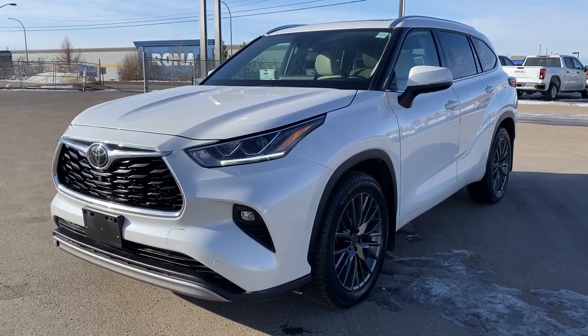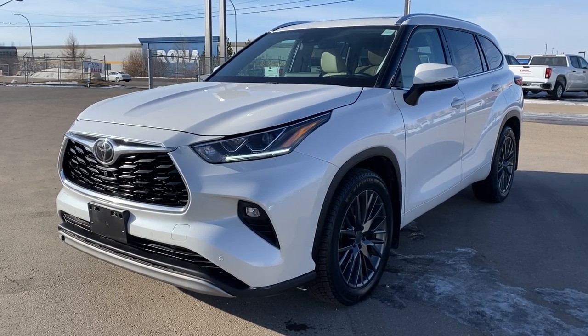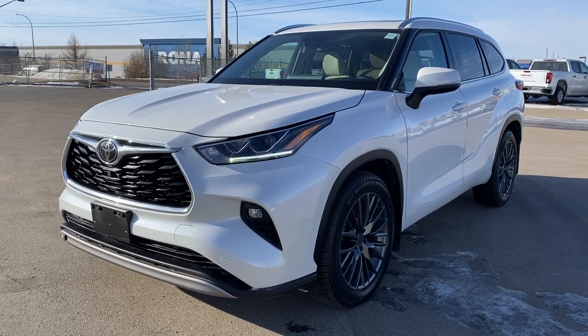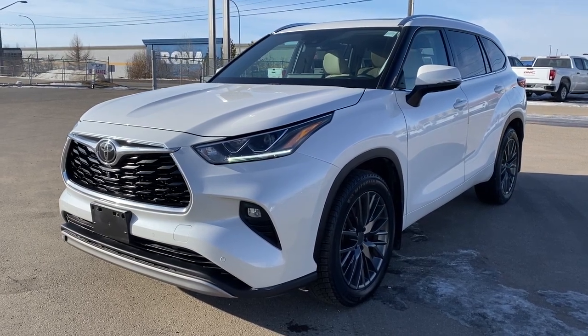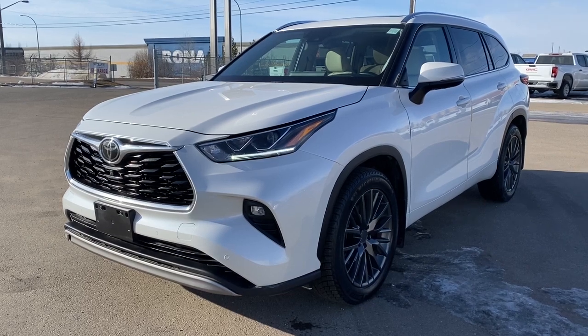It's a great day at Wolf GMC Buick. We're conveniently located on the corner of 184 Street and Stony Plain Road in Edmonton, Alberta, Canada. Today we're looking at the 2020 Toyota Highlander Limited.